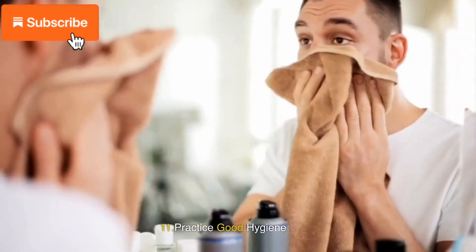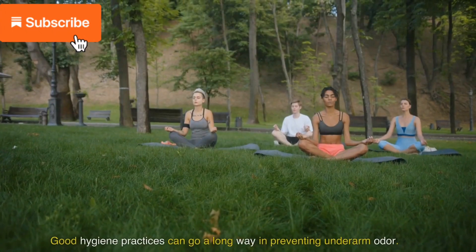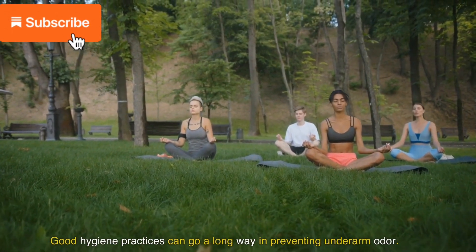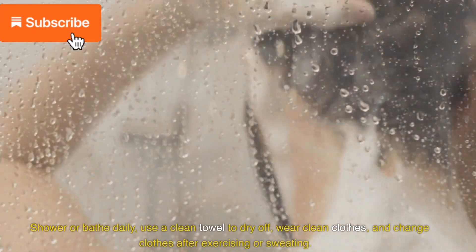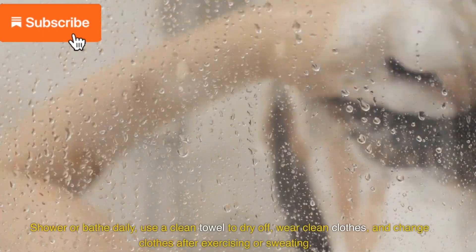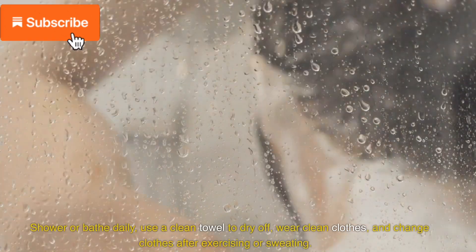11. Practice good hygiene. Good hygiene practices can go a long way in preventing underarm odor. Shower daily, use a clean towel to dry off, wear clean clothes, and change clothes after exercising or sweating.